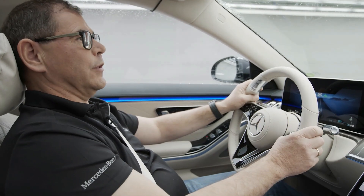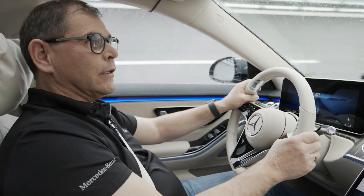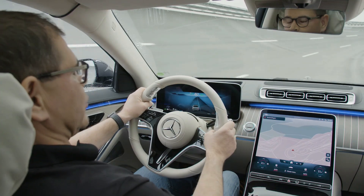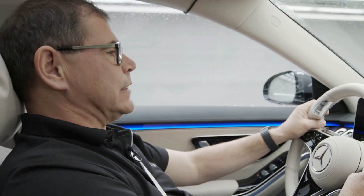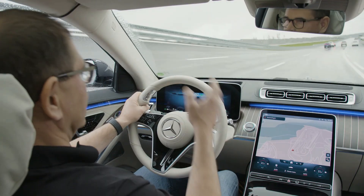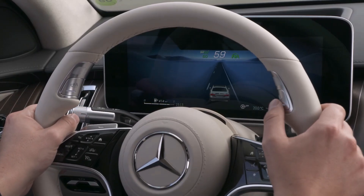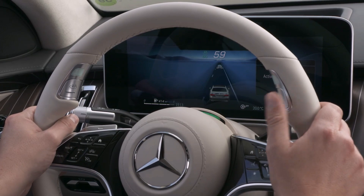We're sitting in the S-Class equipped with Drive Pilot, our Level 3 system in this new and beautiful car, and we will encounter a traffic jam in a very few moments. As soon as the car detects this traffic jam and we're in the range of these cars and in the range of speed, it offers me to activate the Drive Pilot.